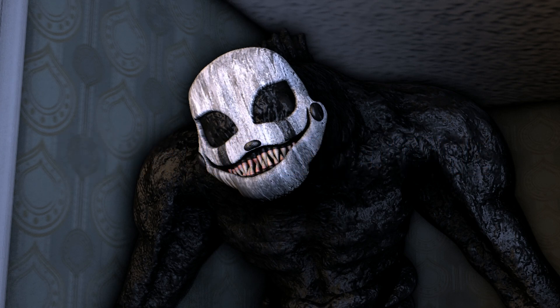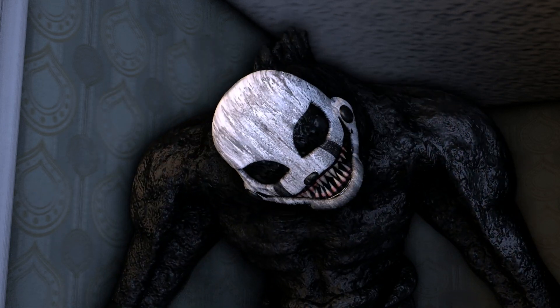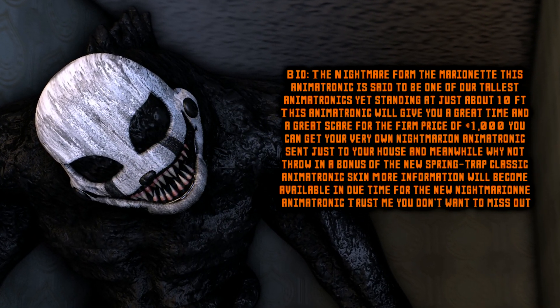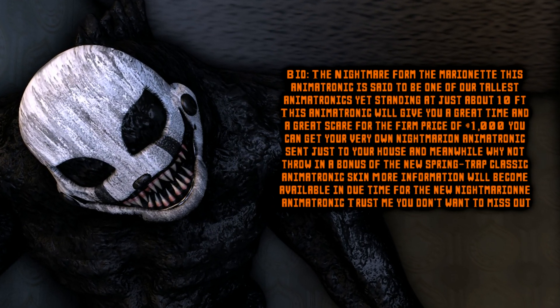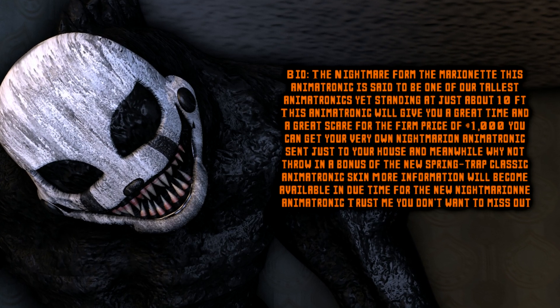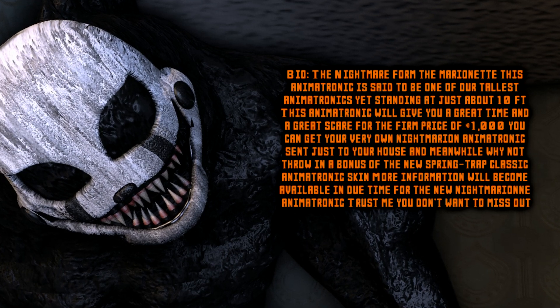Nightmarion — The Nightmare is just beginning. The Nightmare form of the Marionette. This animatronic is said to be one of our tallest animatronics yet, standing at just about 10 feet tall. This animatronic will give you a great time and a great scare for the firm price of $1,000 USD. You can get your very own Nightmarion animatronic sent just to your home.